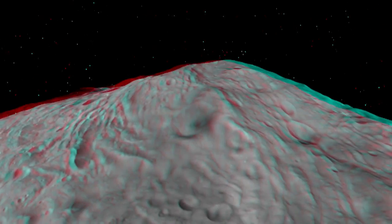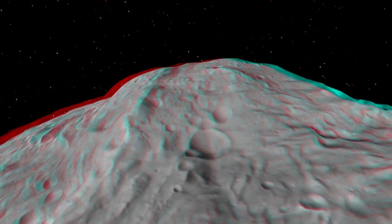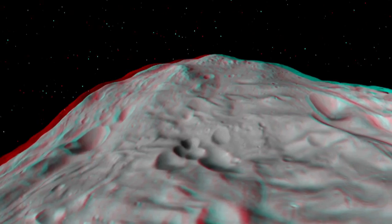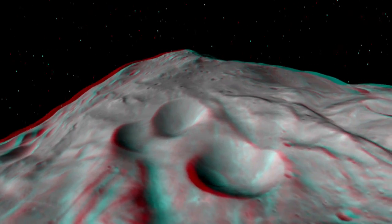Here we're looking at the South Polar Basin, the Central Mound, which is one of the largest mountains in the solar system — about two and a half times the height of Mount Everest on Earth. It's a cratered mound and also shows many features where material has slumped, revealing fresher material underneath.